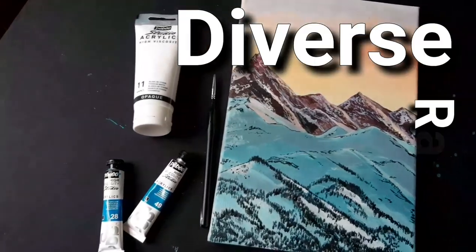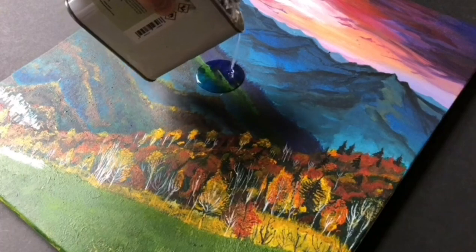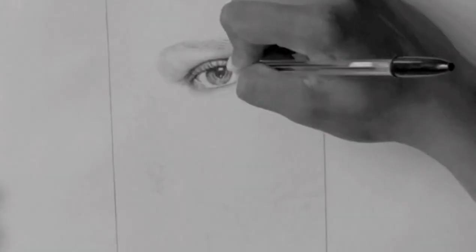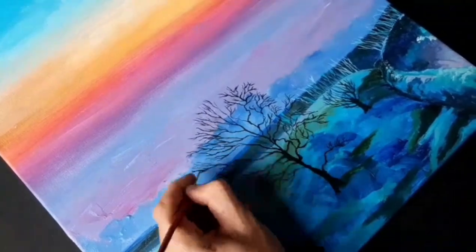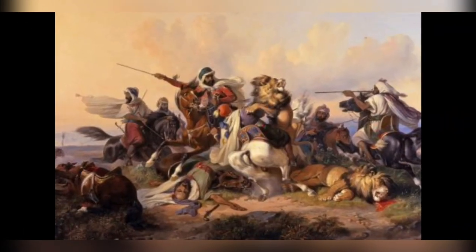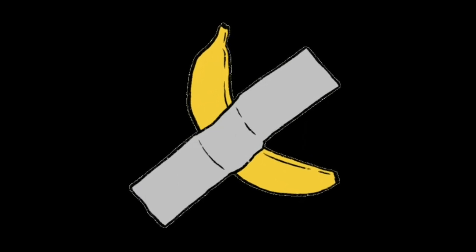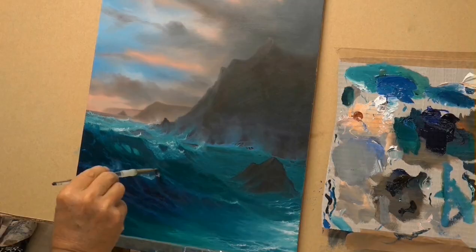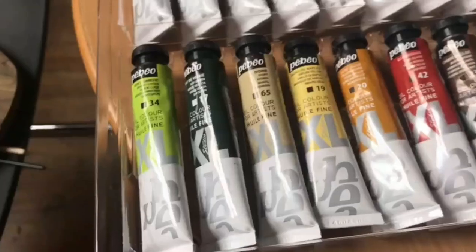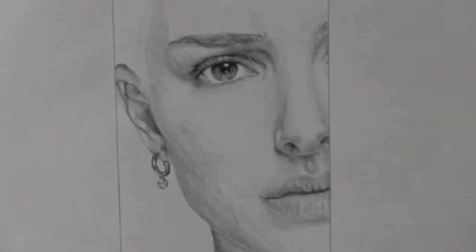Art is a diverse range of human activities involving the creation of visual, auditory or performing artifacts which express creators' imagination. Art can be any sort of traditional, sometimes modern, which many think it's funny or don't understand. Sometimes it can be difficult and also it takes time, but you never know until you start to do it. And if you enjoy it, nothing can stop you.